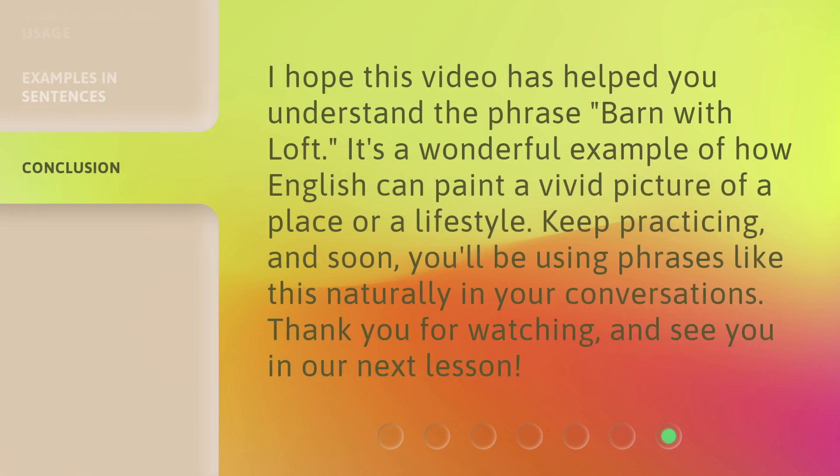I hope this video has helped you understand the phrase 'barn with loft.' It's a wonderful example of how English can paint a vivid picture of a place or a lifestyle. Keep practicing, and soon you'll be using phrases like this naturally in your conversations. Thank you for watching, and see you in our next lesson.